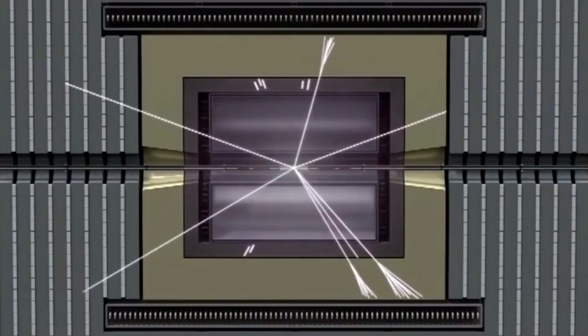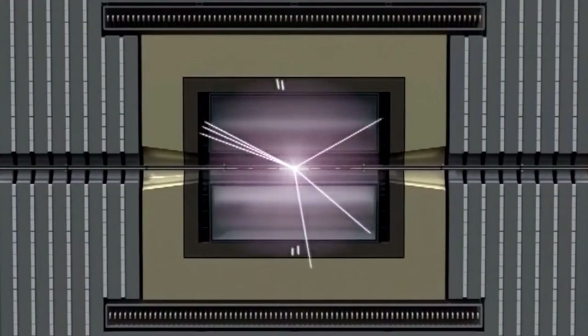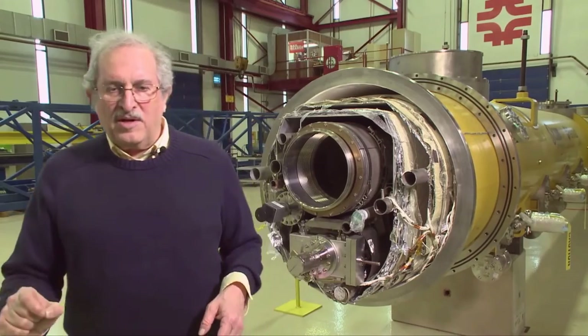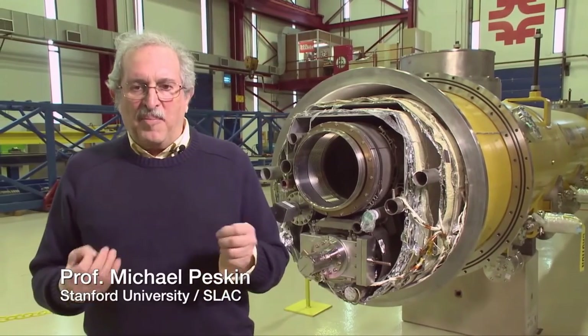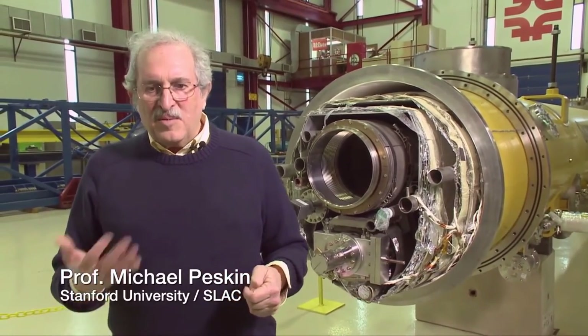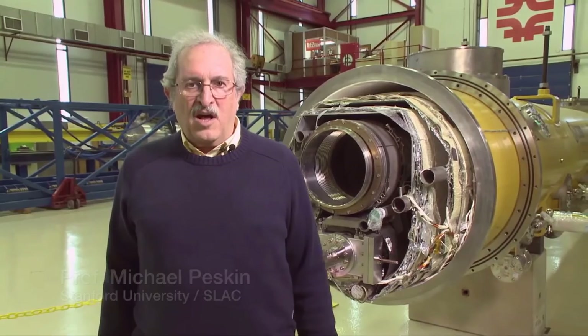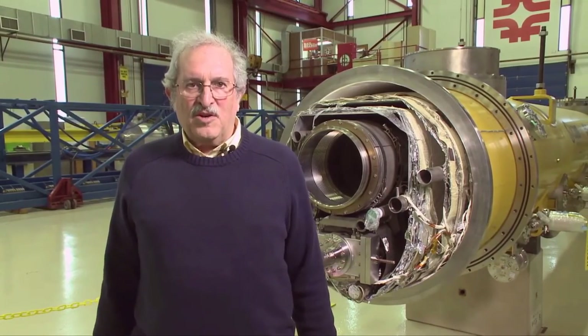So now we're set up to do a detailed exploration — to take our tweezers and pick out these particles one by one and really understand their properties in great detail. The machine that will do it is this one that you see behind you, based on the superconducting RF technology that's being developed here at Fermilab.